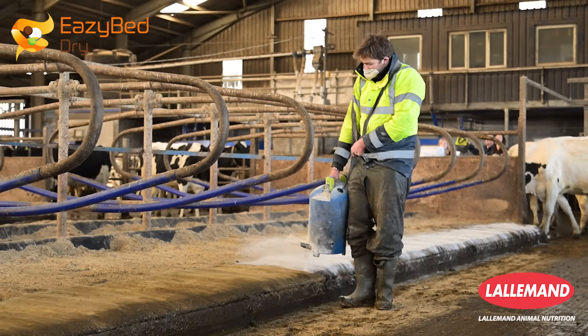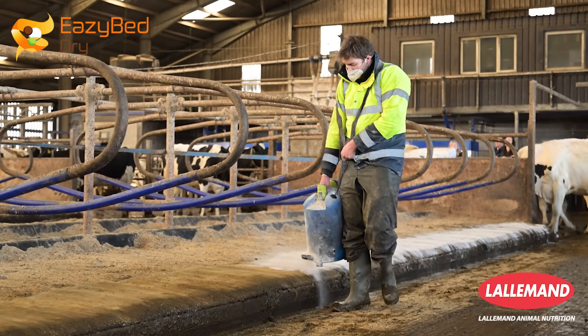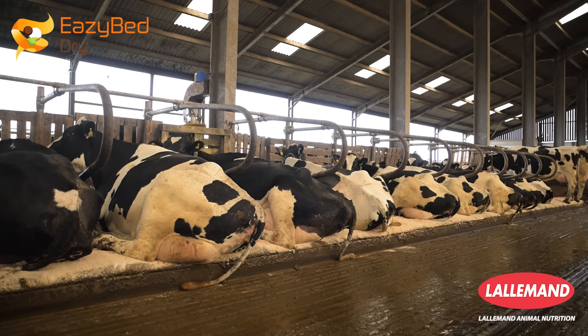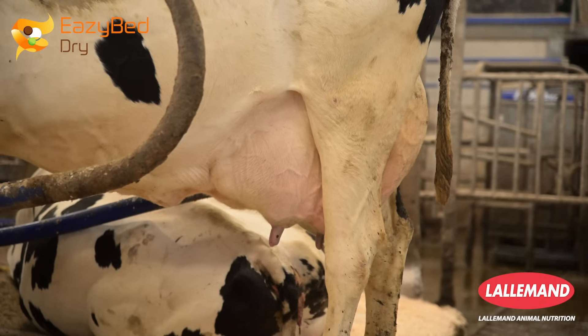It's also not harmful to the people applying the product, and it makes for a hygienic and comfortable environment for the animals to live in. The benefits that dairy farmers report when using EasyBed is that the cows and their udders are cleaner.